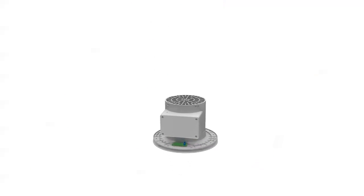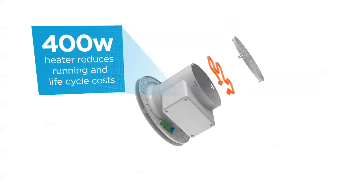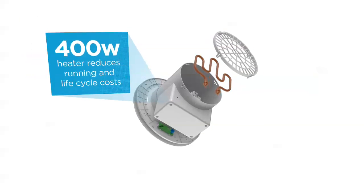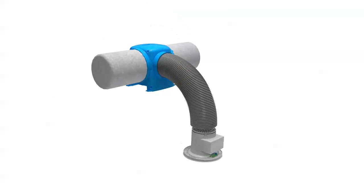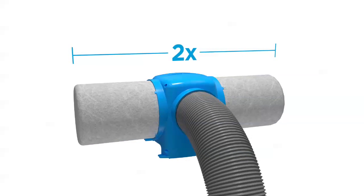The heat version is our most energy efficient design. Unlike other PIVs on the market, it uses a 400 Watt heater, reducing running and lifecycle costs. And unlike other PIVs on the market, our units offer twice as much filter area, so they are more effective for longer.